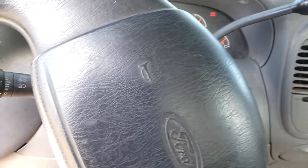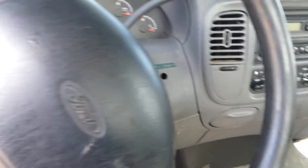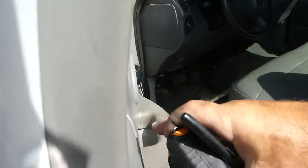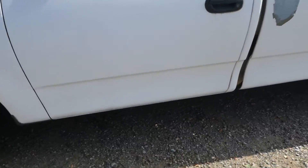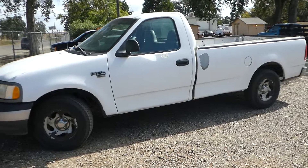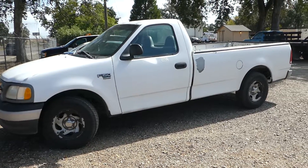All these vehicles are serviced by the mechanics department faithfully, so you can count on that — the oil's been changed and everything's taken care of. Go to NorCalOnlineAuctions.com if you're looking for a nice little Ford F-150, and good luck bidding.